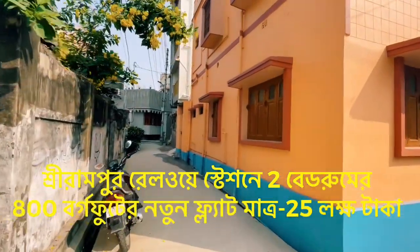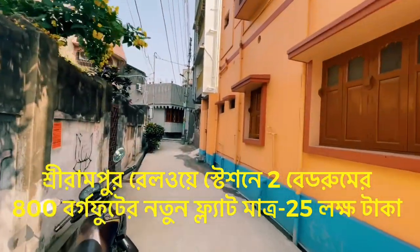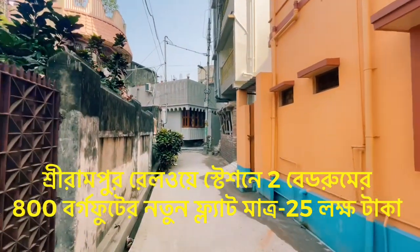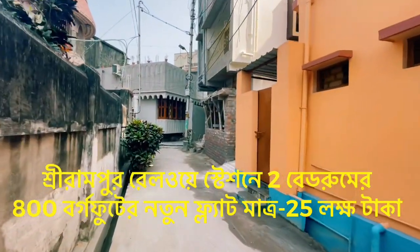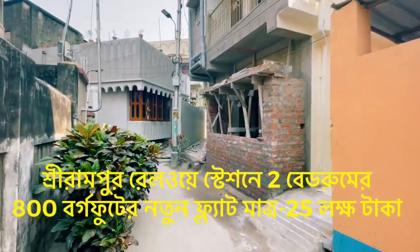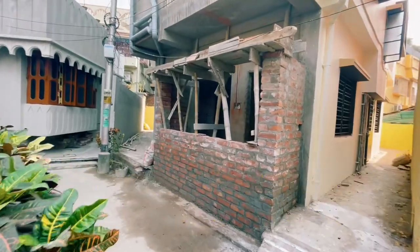What are the facilities in this flat? There is a two-wheeler parking facility. It is free of cost. This is near the Srirampur Station.